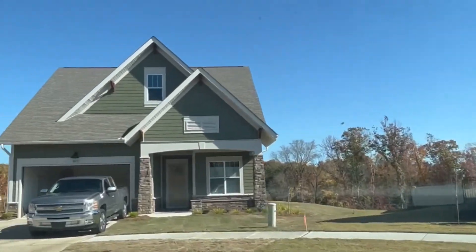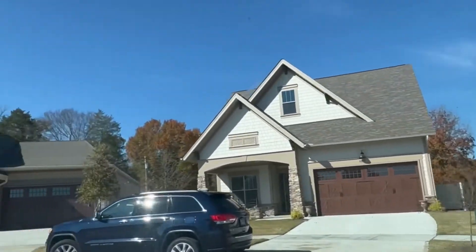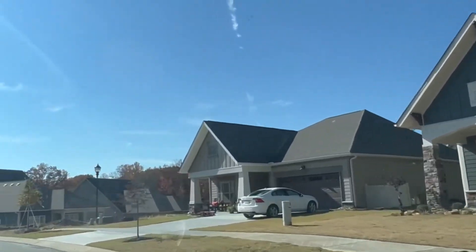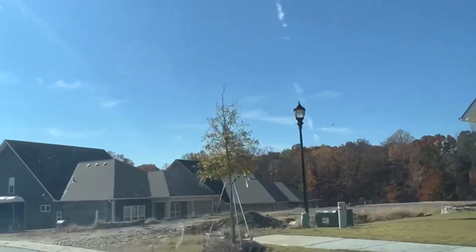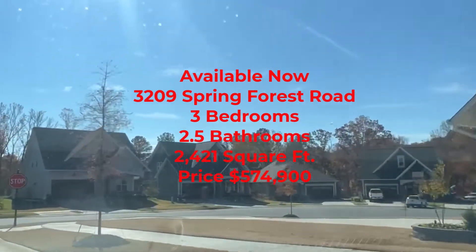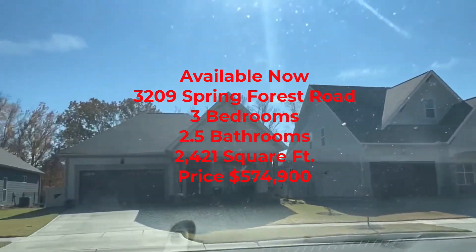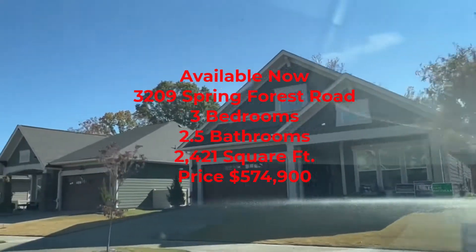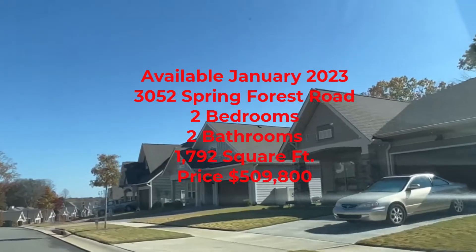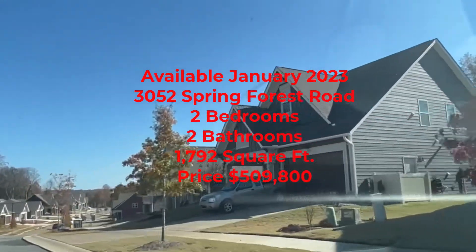Currently they have three quick move-in homes available. One is available now, one will be available in January, and the last one is coming soon. The first one that is available now is at 3209 Spring Forest Road. It has three bedrooms, two and a half baths, and is two thousand four hundred and twenty-one square feet.